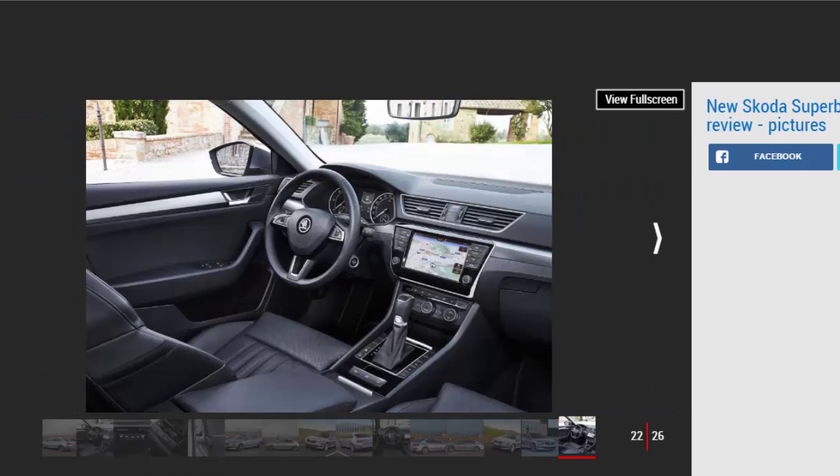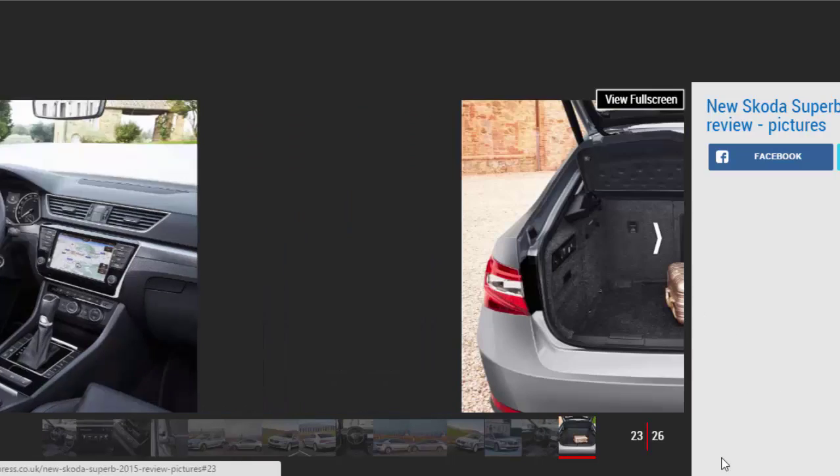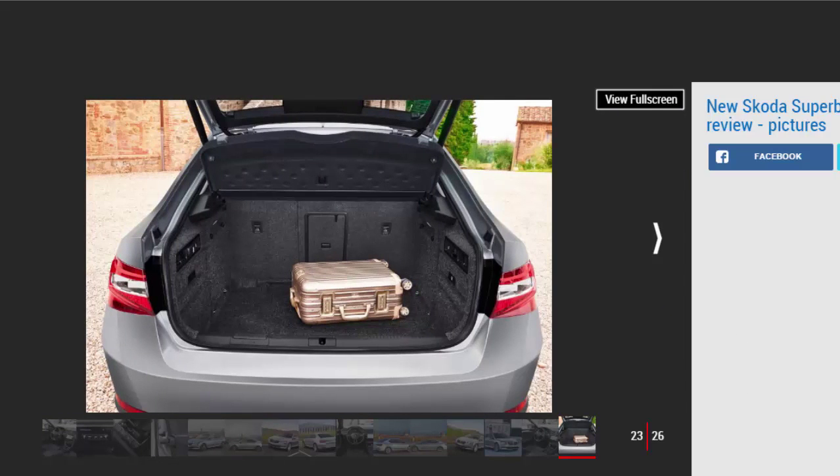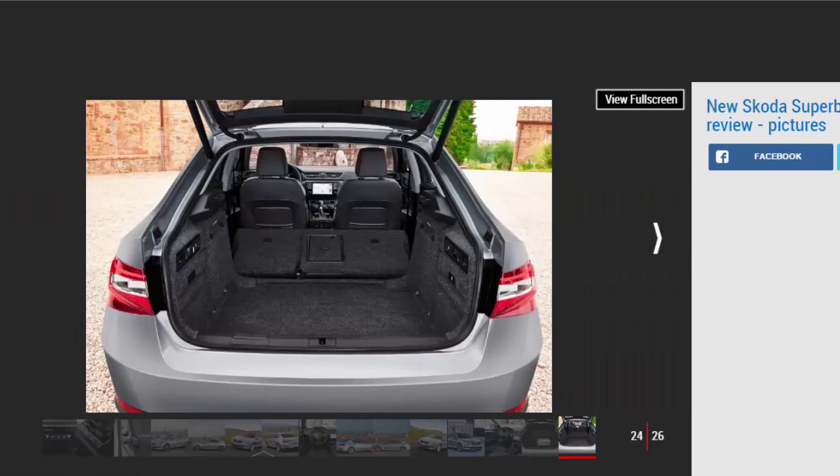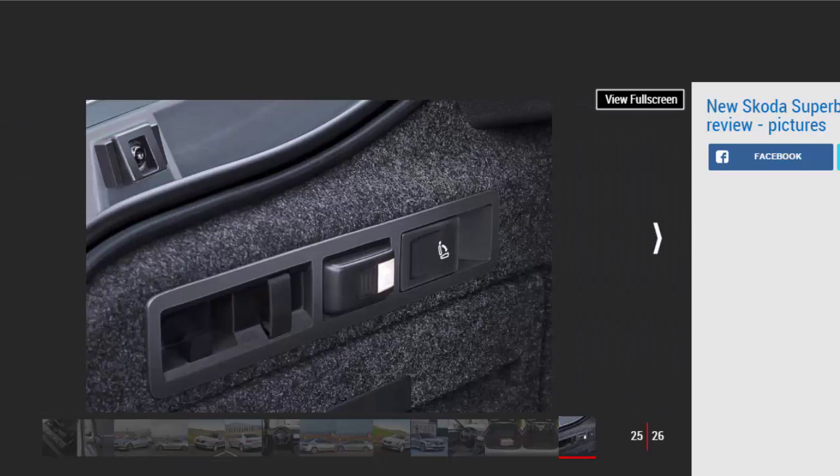The Superb comes in five trim levels, starting with the S entry model. This is not lavishly equipped but does feature electric windows and mirrors, height adjustment on the front seats and manual air conditioning, plus a DAB digital radio, Bluetooth, and a 5-inch colour touchscreen. The SE ups the ante significantly with a chrome grille, climate control aircon, cruise control, rear parking sensors, an upgraded 6.5-inch touchscreen infotainment centre and the all-important umbrella in the door.